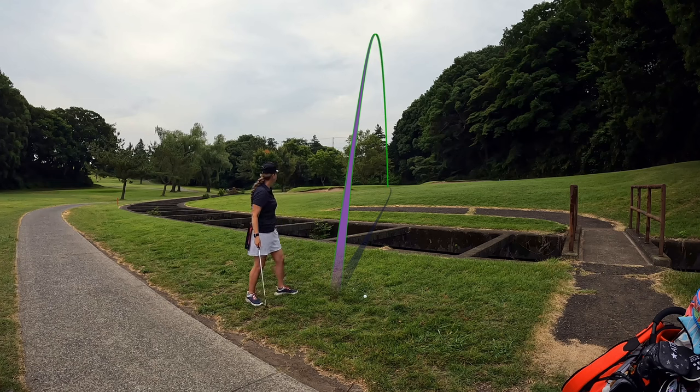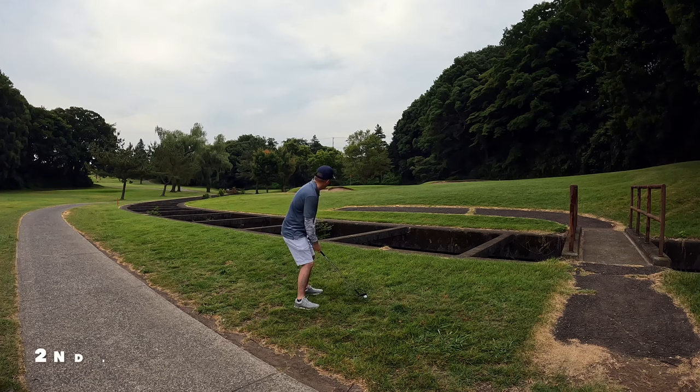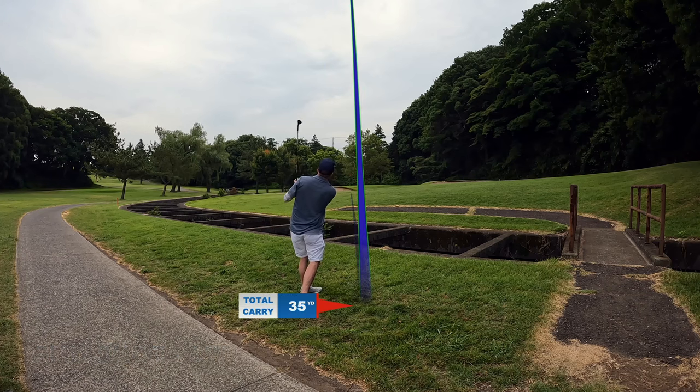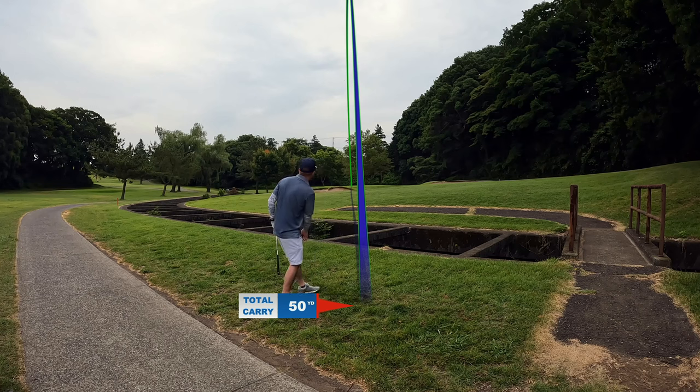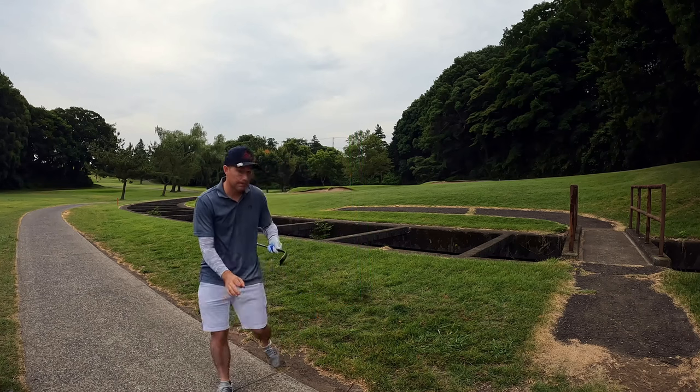It's not going to be enough — wrong club. We're incredibly lucky this ball stayed dry. Going with a 58 degree, same idea. Pin's all the way at the front so I'm trying to hit this high and just let it stop quick. Just a little bit short, might be on the fringe.